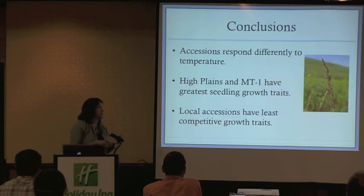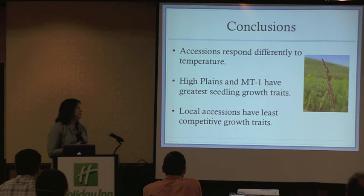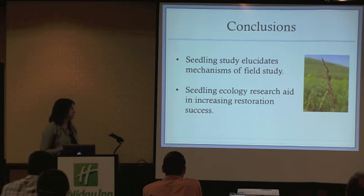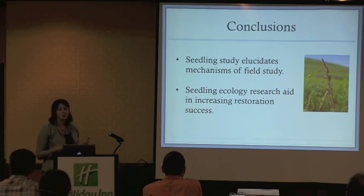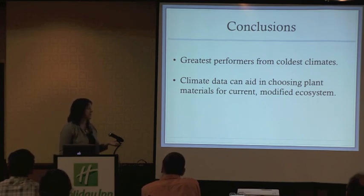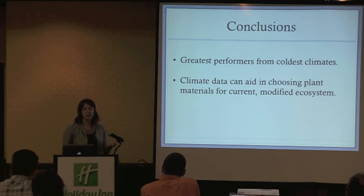In summary, Sandberg's accessions do respond differently to temperature. High Plains and MT1 have the greatest seedling growth traits, while our local accessions have the least competitive growth traits. Our seedling study elucidates mechanisms from the field study — seedling ecology can be a major research aid in understanding plant recruitment and restoration successes and failures. Our greatest performers were from the coldest climates, so we may be able to use climate data in the future to aid in choosing plant materials better adapted for our current and modified systems.